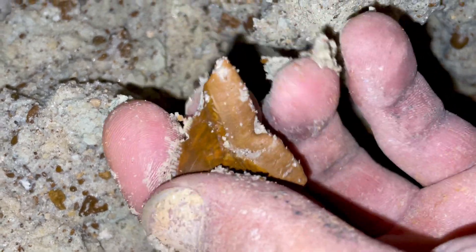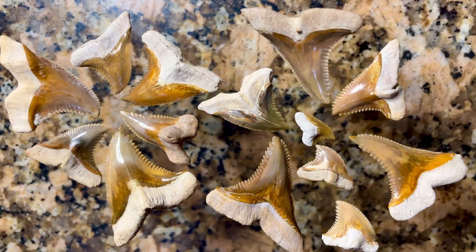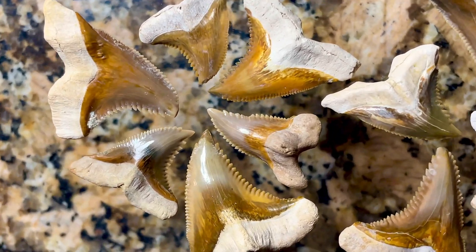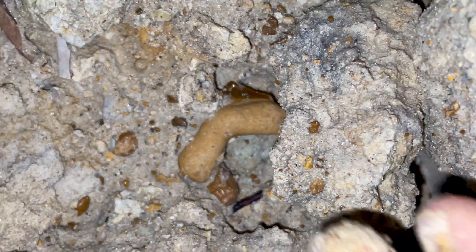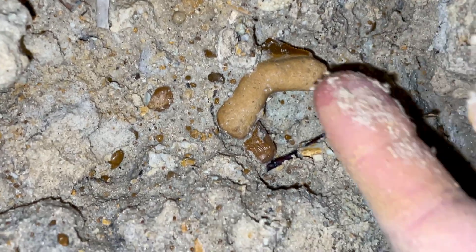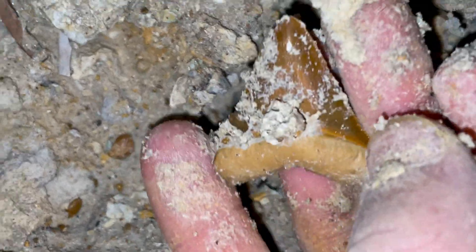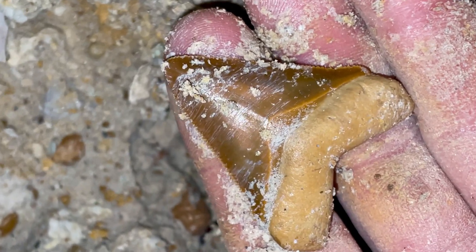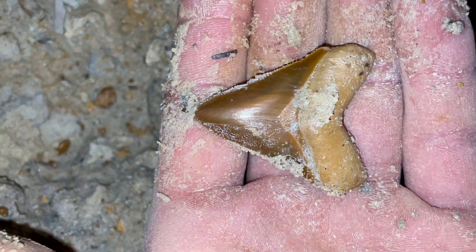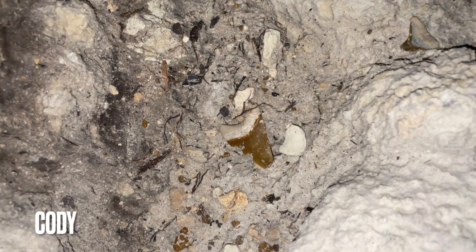That thing is huge. This is huge. Oh, it's beautiful. Can you believe my find on shark teeth can look like this? Oh my gosh. Another Meg.